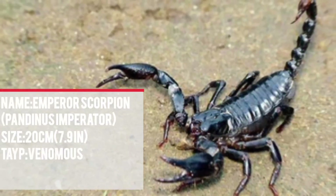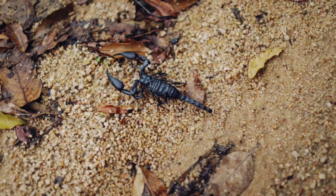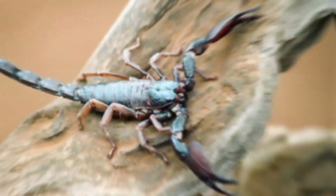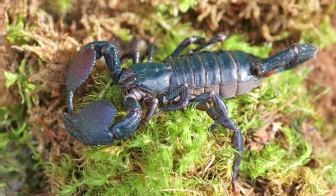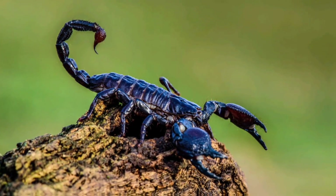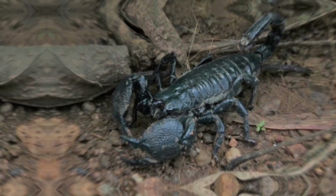Number 9: The emperor scorpion, Pandinus imperator, stands out for its impressive size, making it a popular choice for some scorpion enthusiasts. However, unlike some of its highly venomous cousins, the emperor scorpion's sting packs less of a punch. Native to rainforests across West Africa, particularly in Ghana, Togo, and Benin, it prefers moist environments and hides under logs, rocks, or leaf litter on the forest floor. A sting is likely to be painful, causing localized swelling and irritation, but is rarely fatal to humans. Due to their weaker venom, emperor scorpions pose minimal risk to healthy adults; however, the sting could be more dangerous for young children or those with allergies.